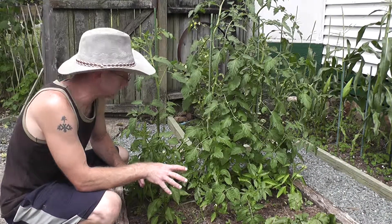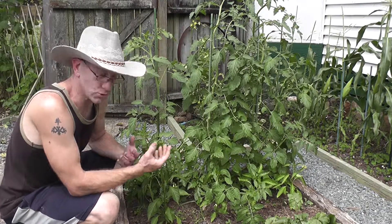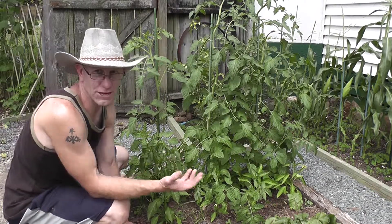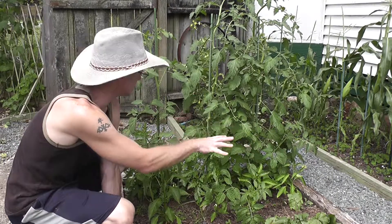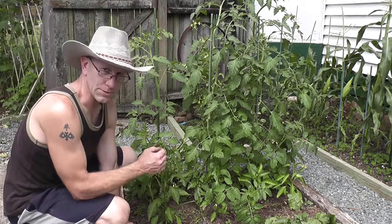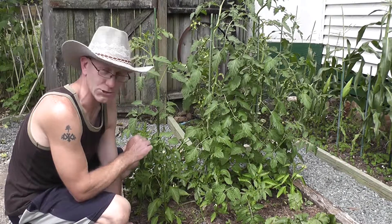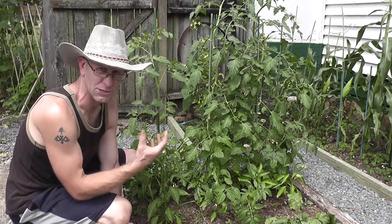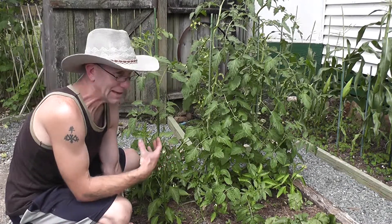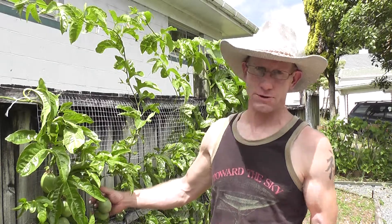On the other side of that same coin is this particular bed, which is literally feet from the other — it's in full sun most of the day. There's shadow maybe to a third of it over on that direction, but this has gone really well. The problem is that right at the moment we're looking at drought conditions, so some of the seedlings didn't survive because I maybe didn't water it as much as I should have.